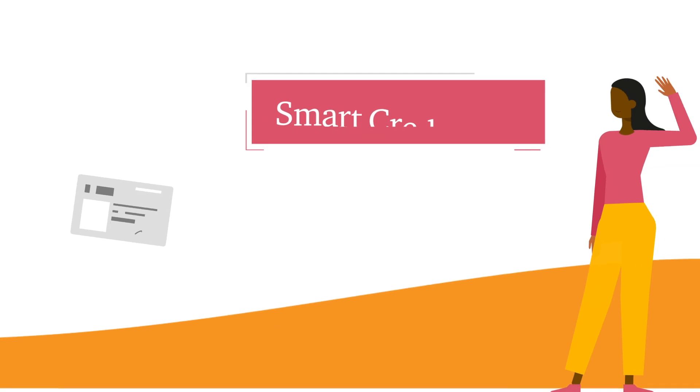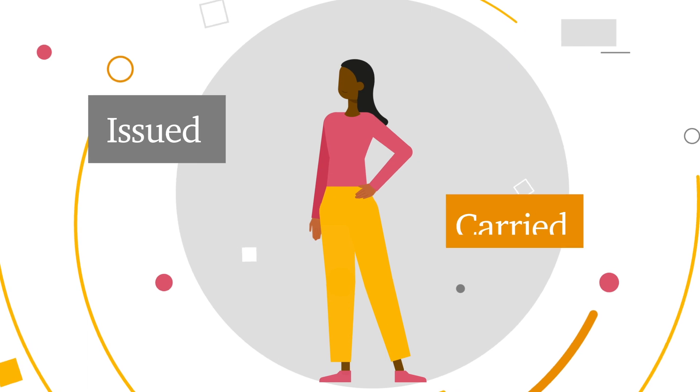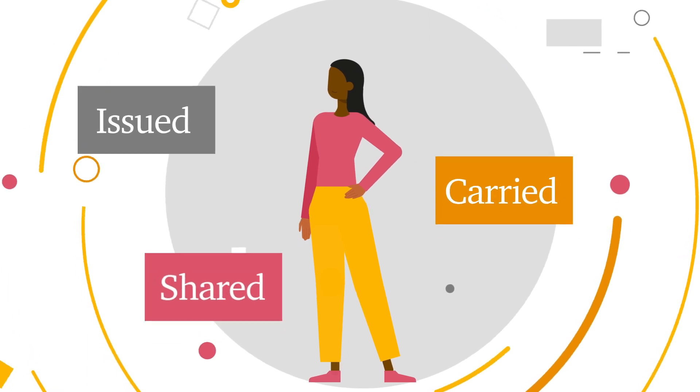Introducing Smart Credentials, a product powered by PwC, which allows credentials to be issued, carried and shared globally. Let's take a closer look.